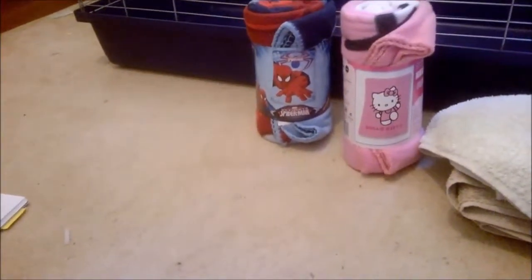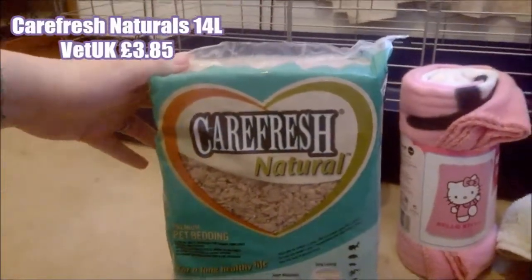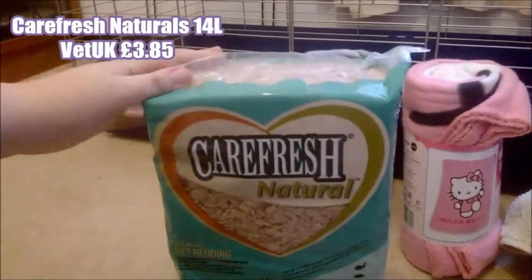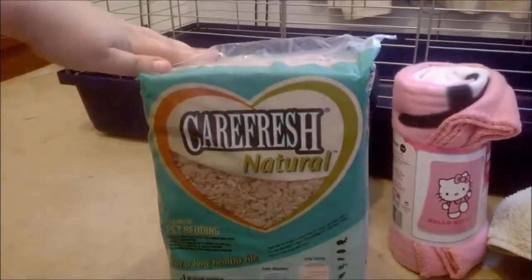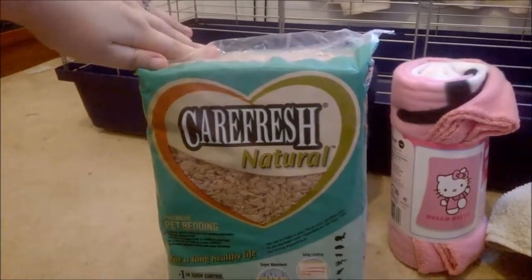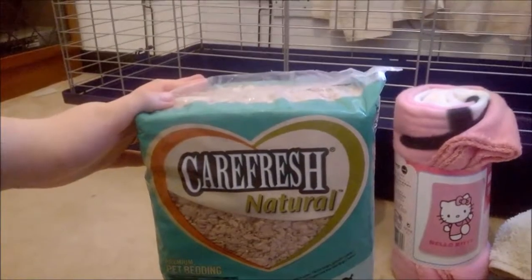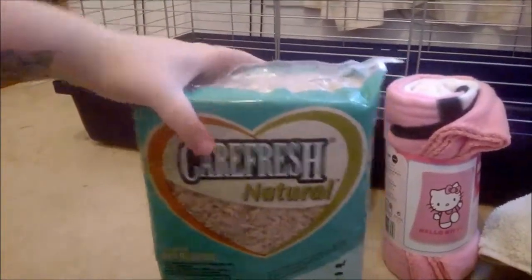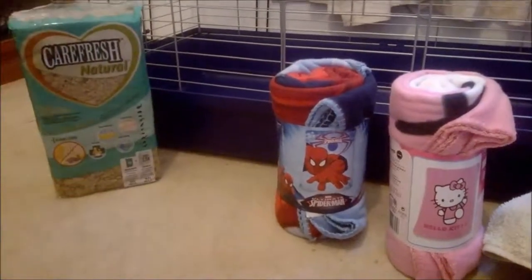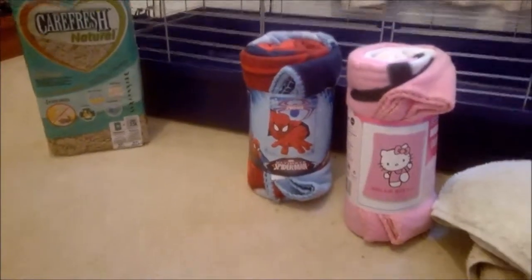The next thing to go in the tray — we chose to go with Carefresh Naturals, purely because we use this with the hamsters anyway. This is from Vet UK, it's the 14-litre bag and it was £3.85. We had a 10% off coupon, so the prices will be slightly different to what you see on the website.